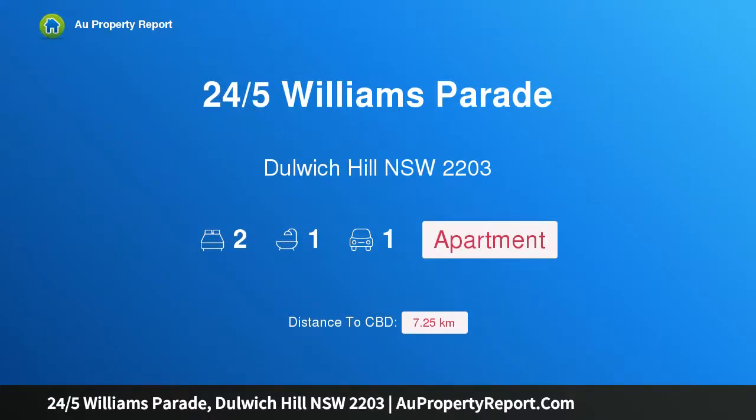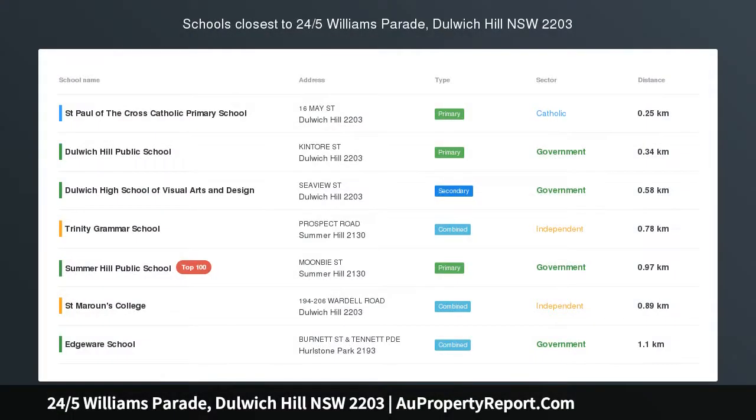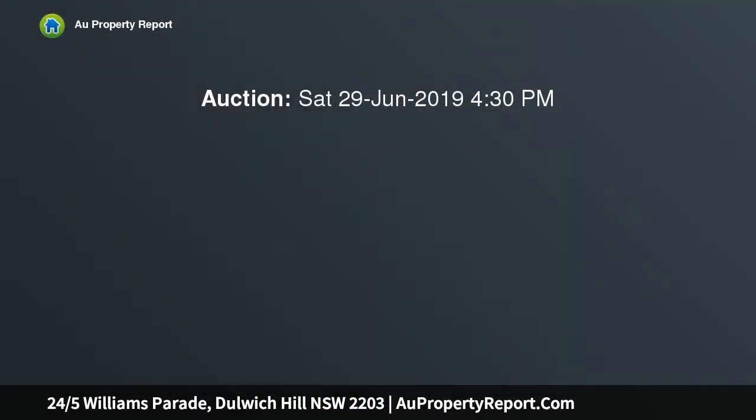I am glad to introduce property 24/5 Williams Parade, Dulwich Hill, New South Wales 2203 — a two-bedroom apartment with parking and resort features. Auction location on site. The open floor plan and windows at both ends add spaciousness and cross breeze to this apartment at the end of a tree-lined cul-de-sac, close to parks and light rail.